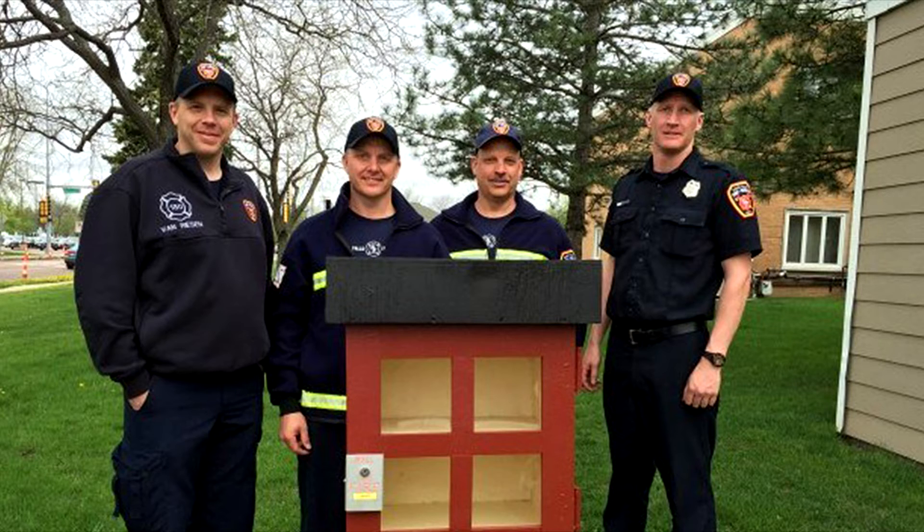In less than a week since being installed, books are already in the container, and Wallace invites people of all ages to use it. That's the whole idea behind these little libraries — you can come and go anytime, day and night. We actually put a little light on it.